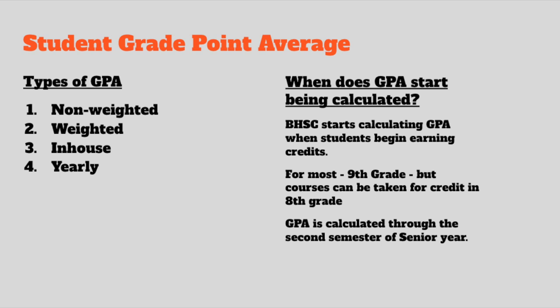Our students' GPA starts being calculated when they start earning credits, and for most of our students that's in the ninth grade, although we do have a few students who start earning credit as eighth graders — the main class there is Algebra I. As they earn grades and credits or units, they start to build their GPA, and with their GPA, they start to build their class rank.